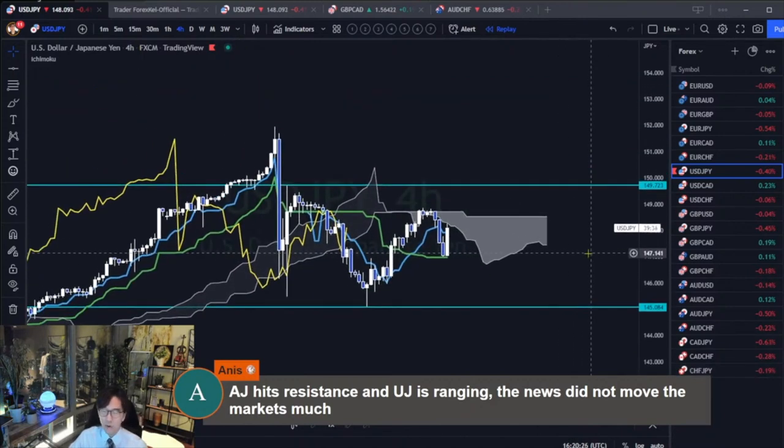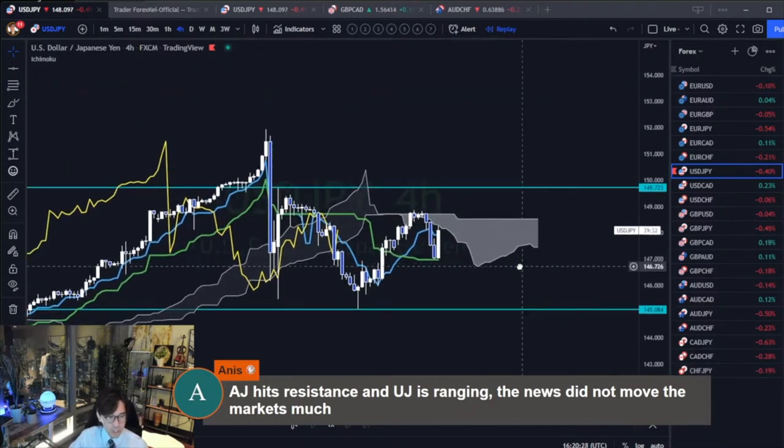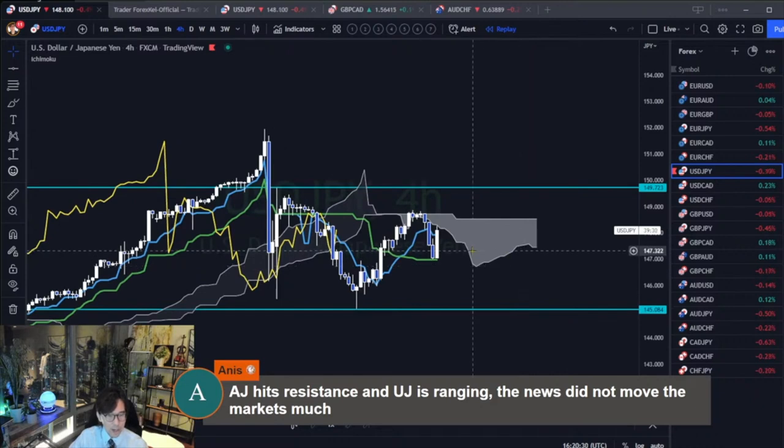Looks like the daily chart is the only one that is trending. In this case, I would wait until the market breaks the 4-hour resistance at 149.72 and plan to buy. If that happens sometime this week, I may look for the buying edge on this one.